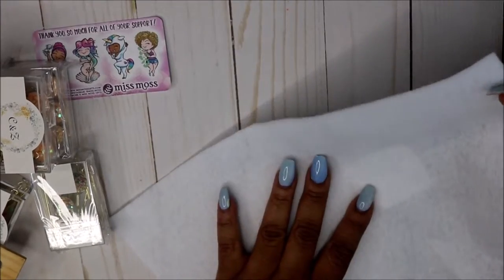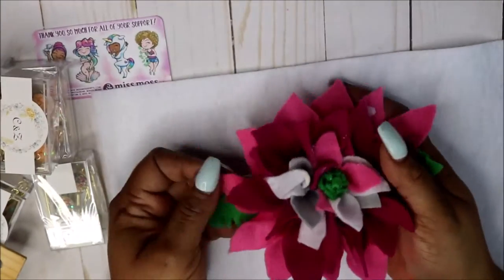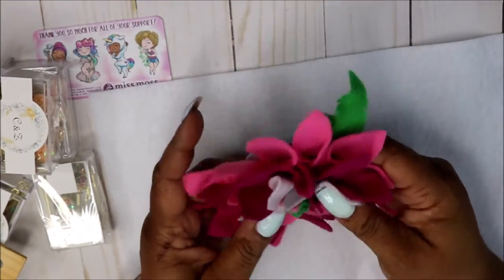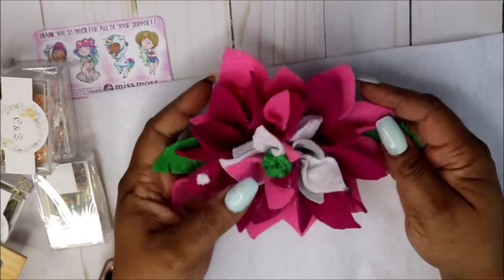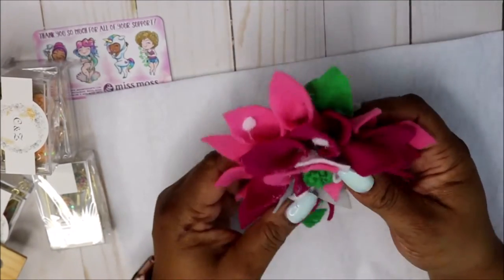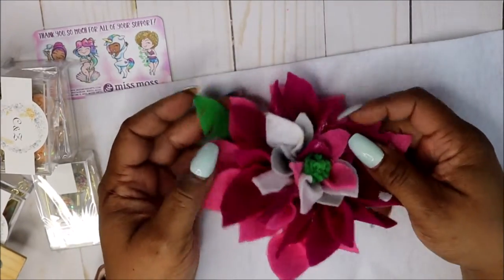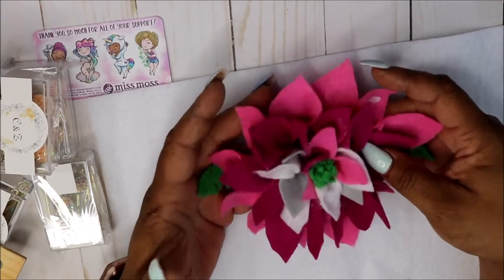I also got some felt from JoAnn's — some of it I used. Here's one extra piece I had left and I made this felt flower. It still has a little glue on it, but I'd never made a felt flower before. I made it for one of my planners — I looked at one video and already had an idea how I wanted it to look. The more I look at it, it looks a little Christmassy, like a poinsettia.